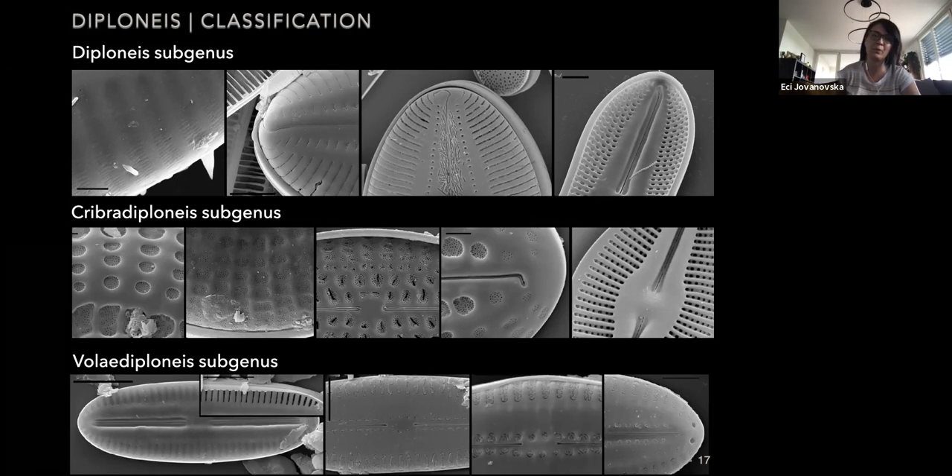The Vola Diploneis subgenus is much smaller and includes species that have volae occlusions, with simple proximal and distal raphe endings, and internally they open through a very simple elongate opening with half of the alveolus covered by a thicker hyaline area. In order to understand what these subgenera mean, we generated a very preliminary phylogenetic tree based on a single chloroplast marker — RBCL — time-calibrated using fossil data published in Kooistra et al. 2018.